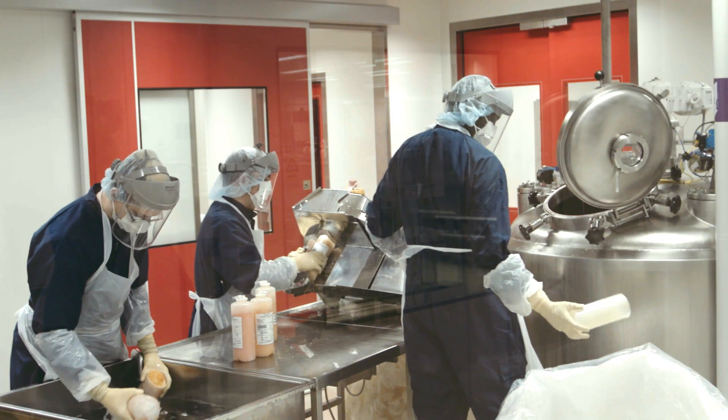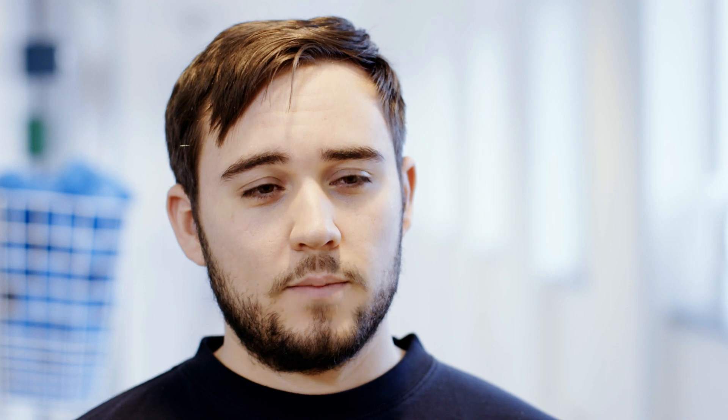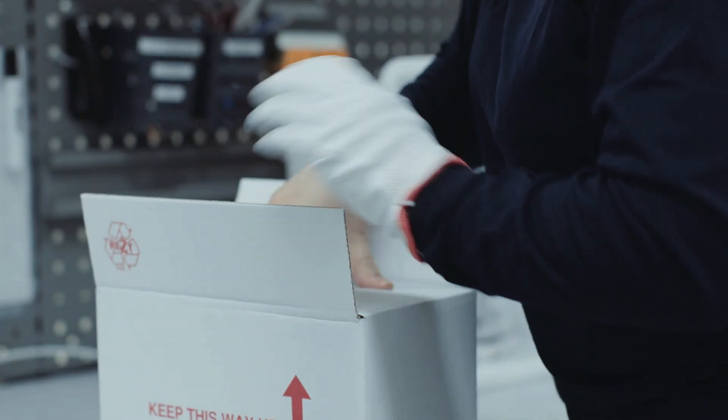The start of the OctaPlus process is that we thaw the plasma to 30 degrees. After that, we have a filtration. The most important steps are the solvent detergent virus inactivation and the C18 chromatography, where you gather all the solvent detergent chemicals. We do everything from the thawing to filling and to the packaging of the final product.